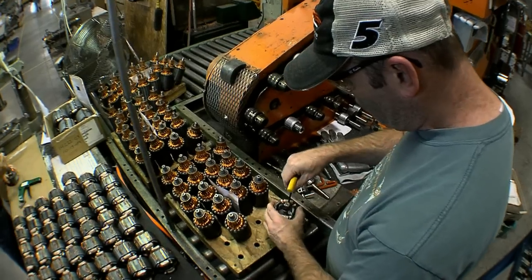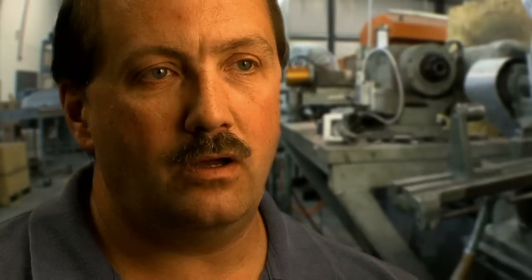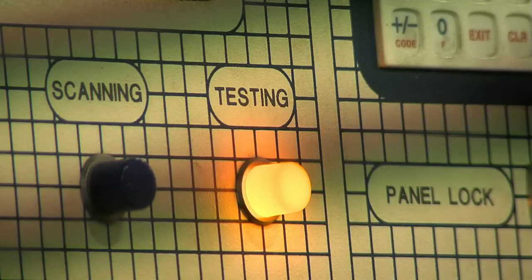We're very proud of our motors and our fields and armatures. We do it all. We are very quality-oriented and people understand that here. They work hard at making sure every detail is covered and every aspect is scrutinized.